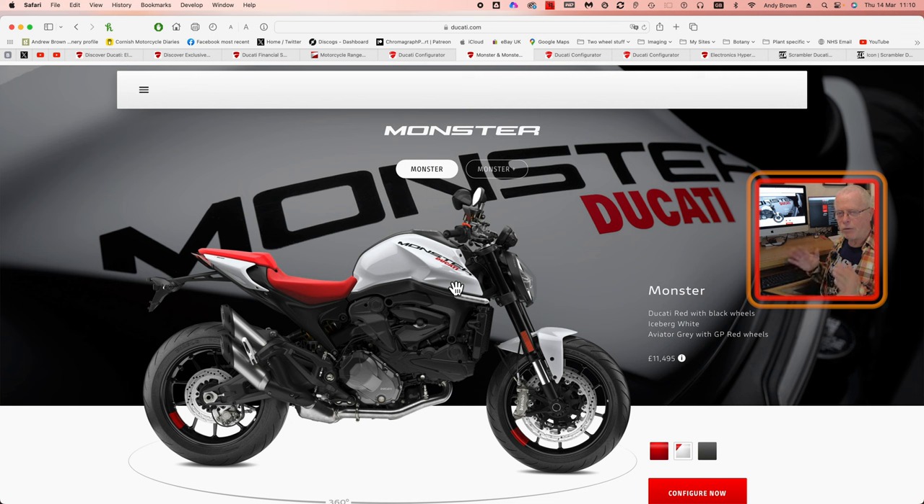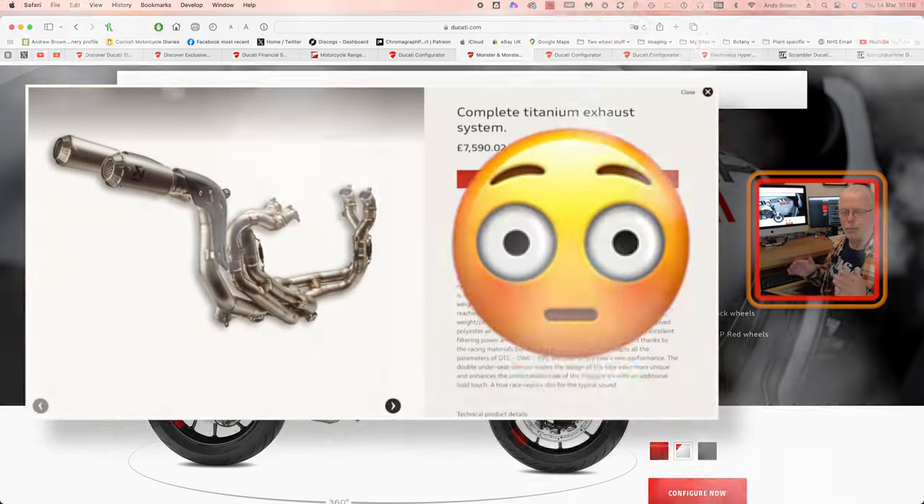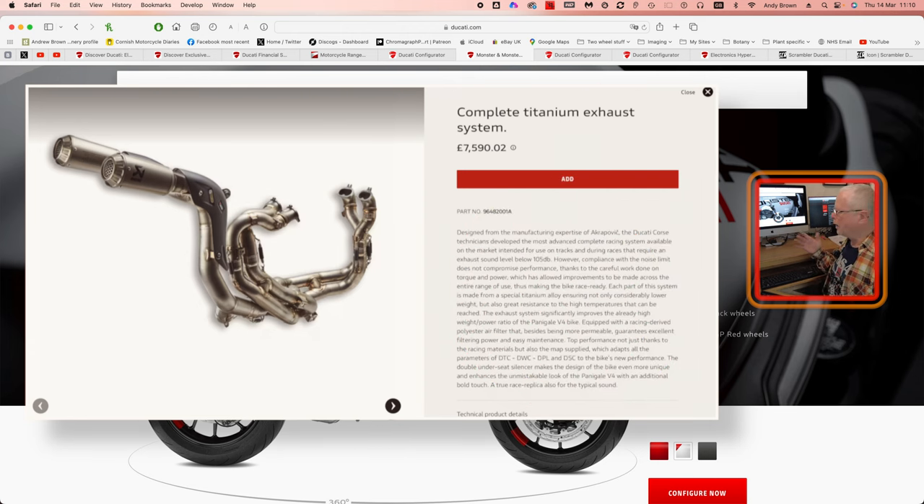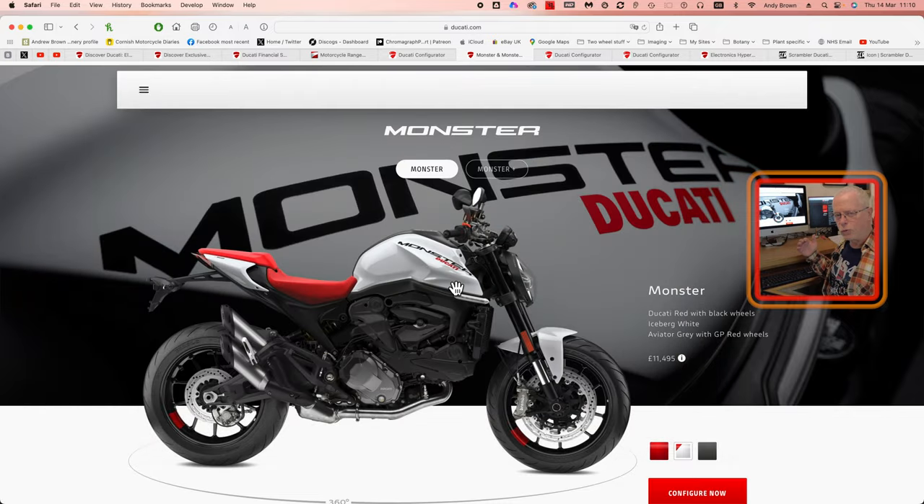The Scrambler is £9,995 and the Monster starts at £11,295. Bear in mind these are all starting prices and they can go up very abruptly if you get any of the fancy accessories. I saw an exhaust for £7,500 — bear in mind that's for a Panigale. If you're buying a Monster, the exhaust can be another two grand on top, which is maybe 20–30% of the model price for one thing. Consider carefully what you need. Budget, budget, budget. Never buy a bike without a test ride — that's just a no-no.